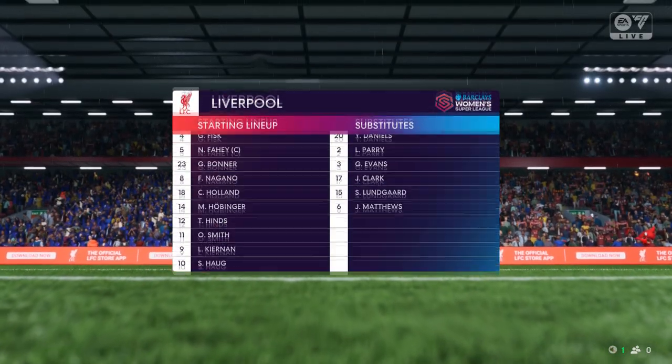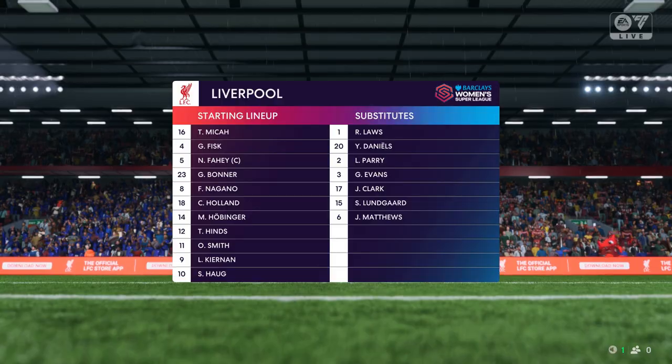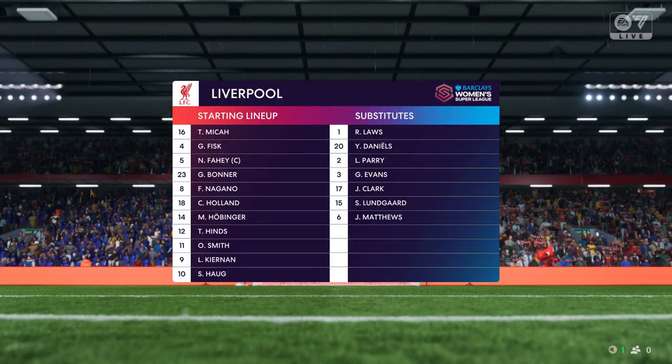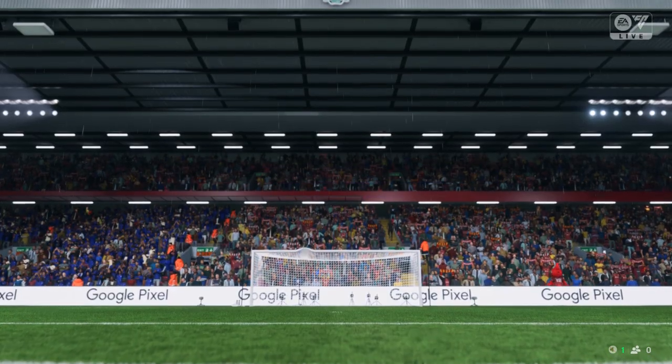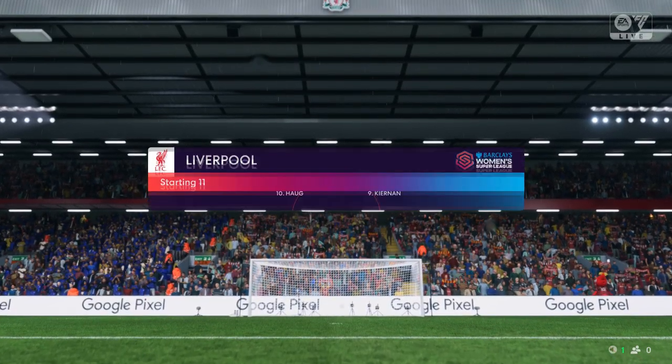This is how Liverpool start the game, well, in this 3-5-2. Key to their success will be the wing-backs — if they can get high up the pitch, deliver good crosses, and defend with intelligence, they've got a great chance here.